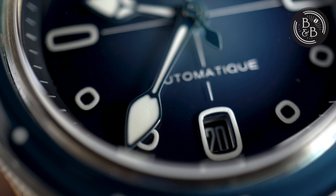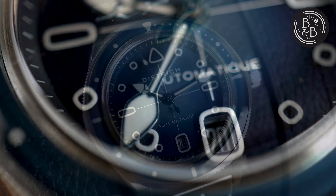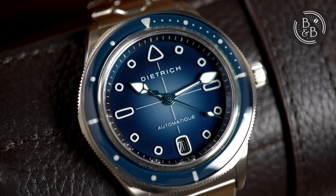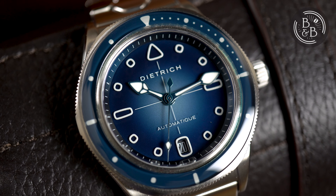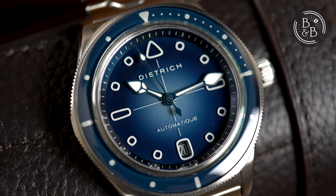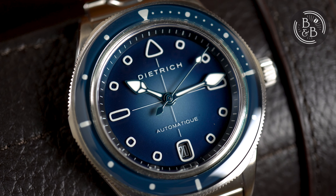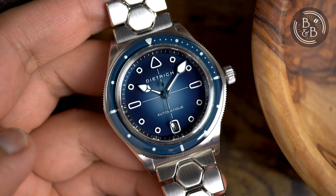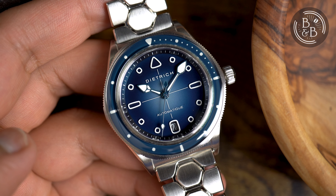Dietrich has a design language that is unique, cohesive, and a breath of fresh air in an industry that is dominated by mostly boring and uninspired designs. But you could argue that previous Dietrich watches were too unique and stood too far apart for mass consumption, and I'm likely to agree with you, and based on this latest release, I think he might be in agreement as well.